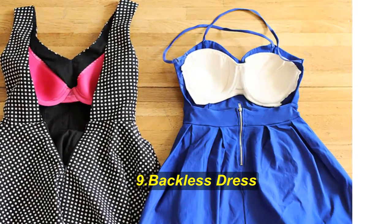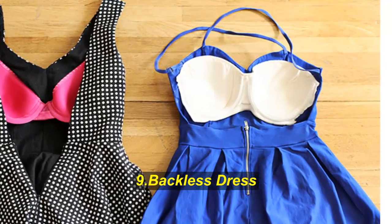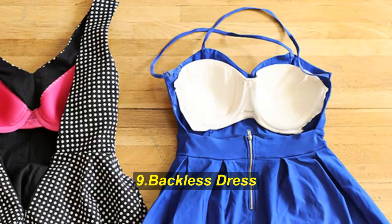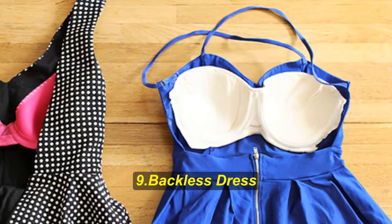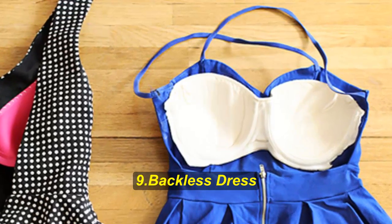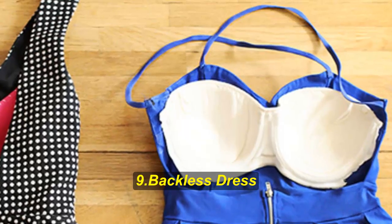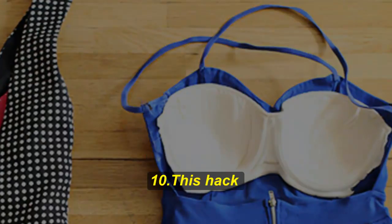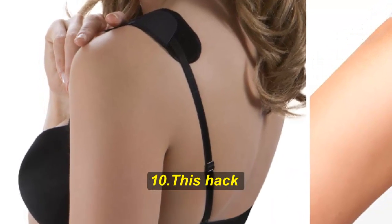Hack number nine: backless dress. If you have a summer dress with such a low back that there's no way of hiding the band, yet you don't want to go braless, just sew the bra into the dress. It's genius, right? This way you'll still feel secure, nothing will show, and it will give you extra support.